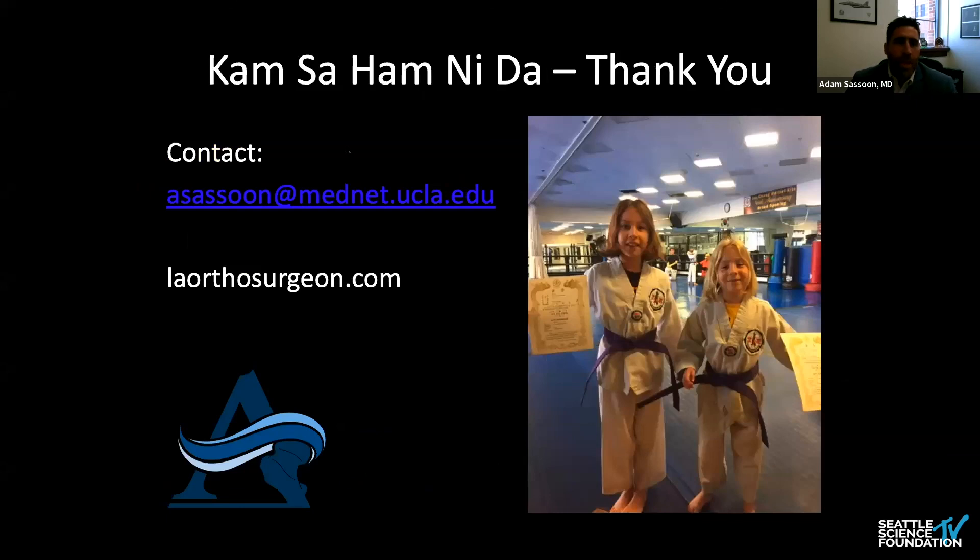Thank you so much for allowing me to participate in this lecture. It is a huge honor for me as a Jewish hip surgeon to be presenting at a Korean spine meeting. Growing up in LA, I was fortunately immersed in the Korean community and participated in Taekwondo throughout my youth — something I've passed on to my daughters. I wish I could be there in person, but hopefully in future years. Thank you.